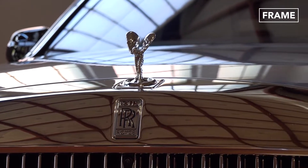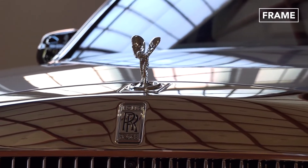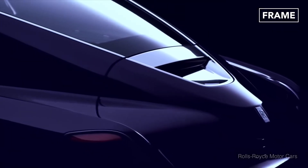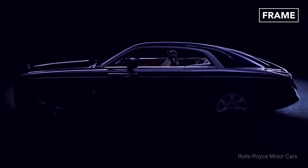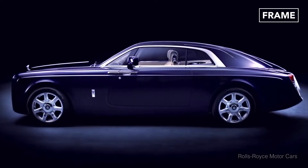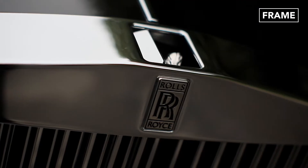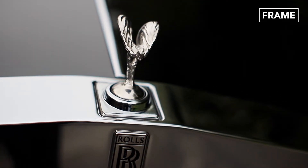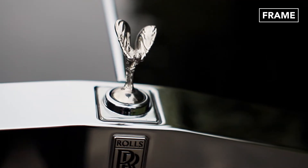Although headquartered in the UK, Rolls-Royce Motorcars Limited, founded in 1906, became a wholly owned subsidiary of BMW Group in 1998. Its sculpted emblem, known as the Spirit of Ecstasy, has remained a hallmark of automotive excellence for more than a century.